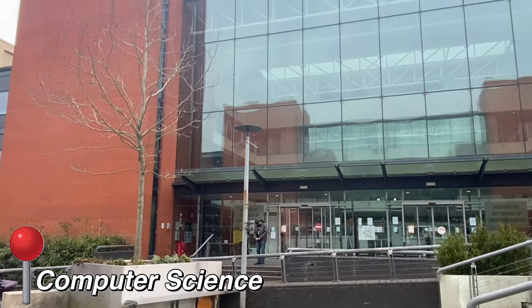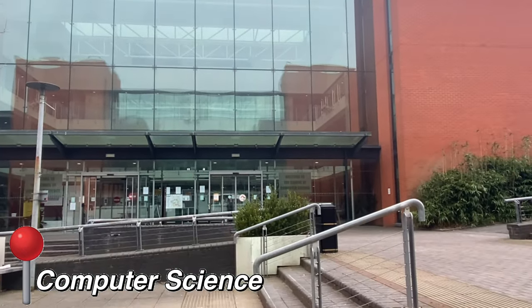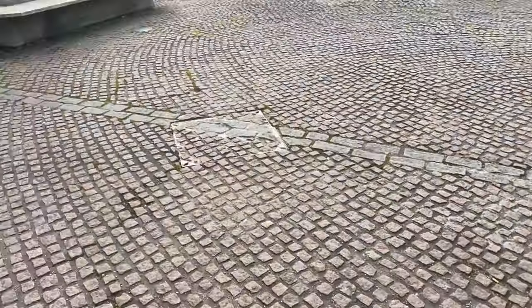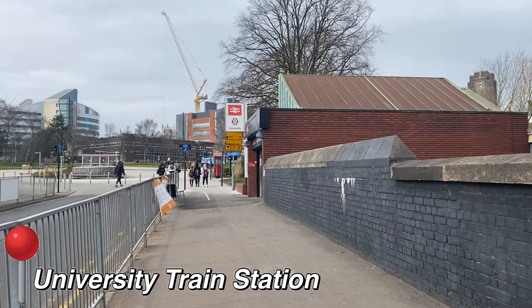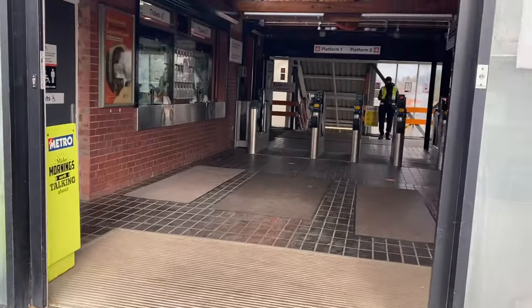This is the Computer Science building, and it's opposite the Murray Learning Centre. Coming up — literally a 30-second walk from here — is the University Train Station. So guys, this is the University Train Station. If you want to get home or get into town really quickly, this is the place for you.